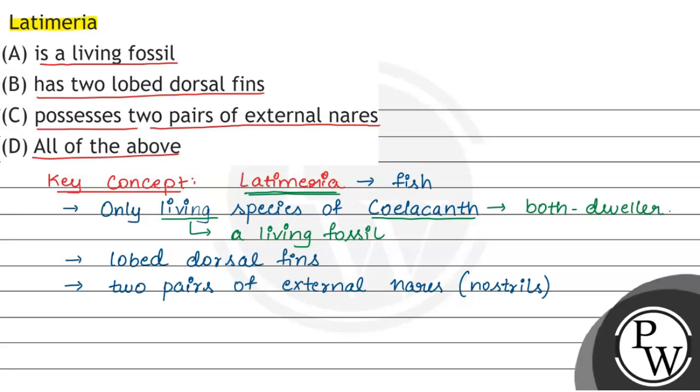तो हमारा answer क्या होगा? Is a living fossil भी correct है, has lobed dorsal fins भी correct है, possesses two pairs of external nares भी correct है. So हमारा answer होगा option D, all of the above. Hope you have understood the concept. Thank you and all the best.